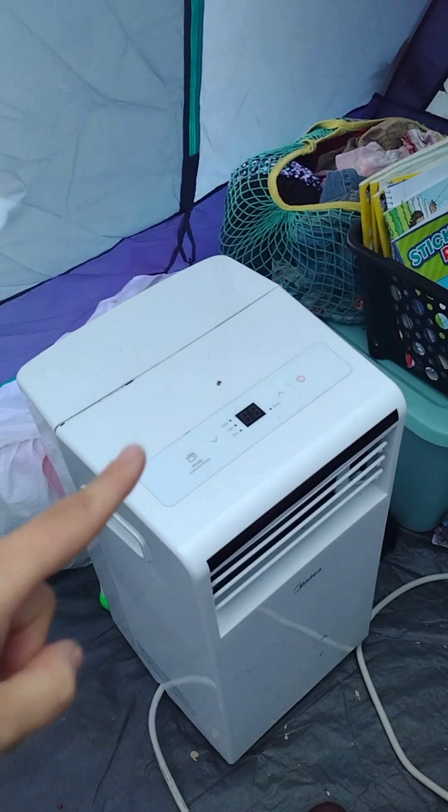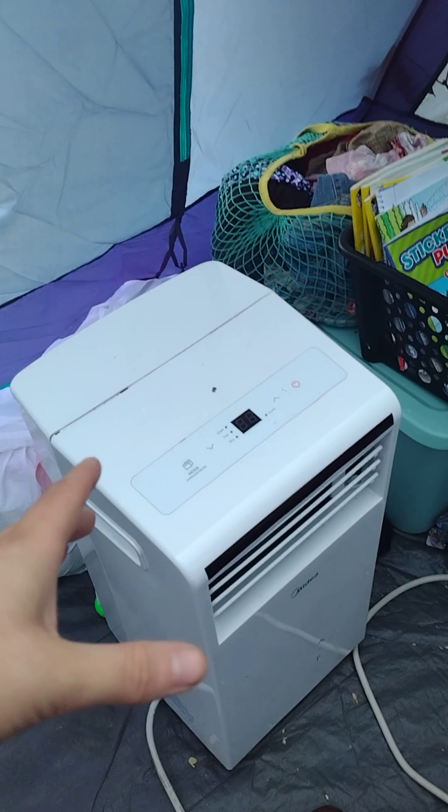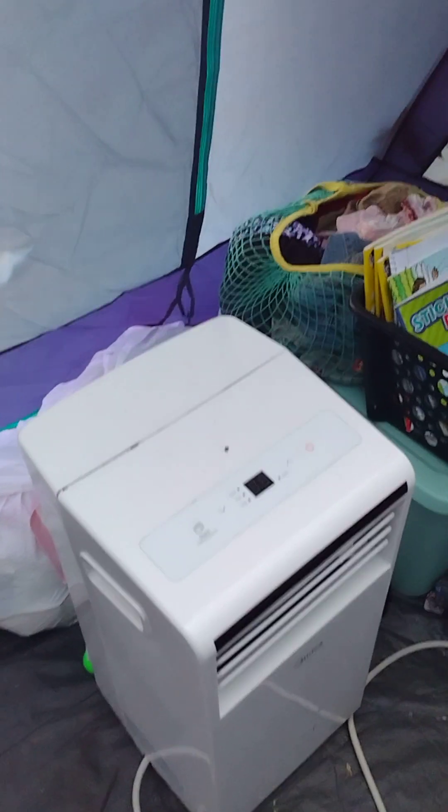This was actually just an air conditioner. We did have electricity while we were here, and this was just helpful — it can get very stuffy in here, so that helped.